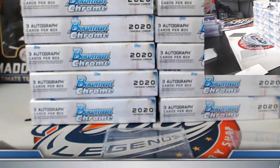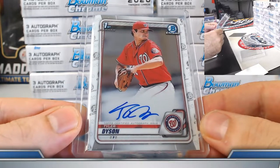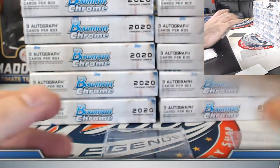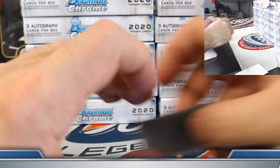We certainly appreciate you jumping in. I know you were in a lot of those breaks with the Tigers. Be on the lookout — I'm trying to find some extra gear or stuff relatable towards your purchases as a little thank you on our end. Box number two.